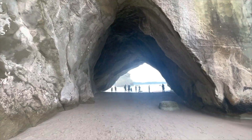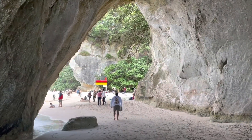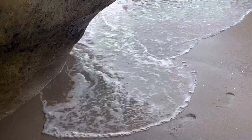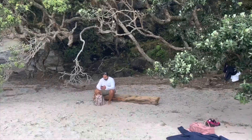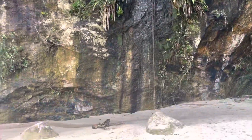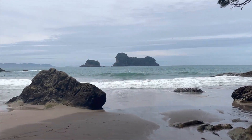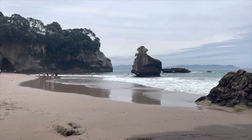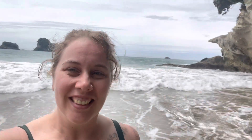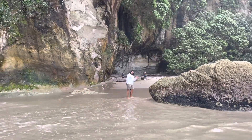Here we are in Cathedral Cove! We're at Devon's set-up shop. There's a waterfall here — it's like a natural shower. Devon has never been here before, and he wants me to show you something.